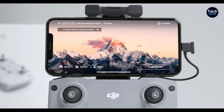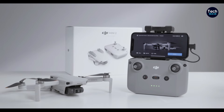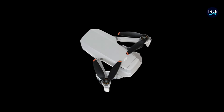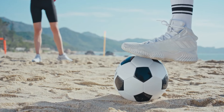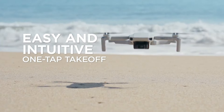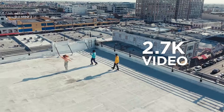One of the Mini 2C's standout features is its stunning video quality, thanks to its ability to capture smooth 2.7K video and high-resolution JPEG images. Equipped with mechanical stabilization, the drone delivers professional-grade footage that rivals that of most smartphone cameras, making it an ideal tool for capturing breathtaking aerial shots and videos.